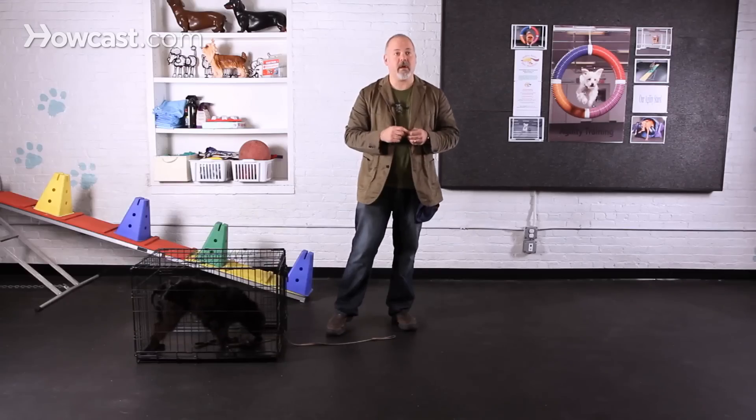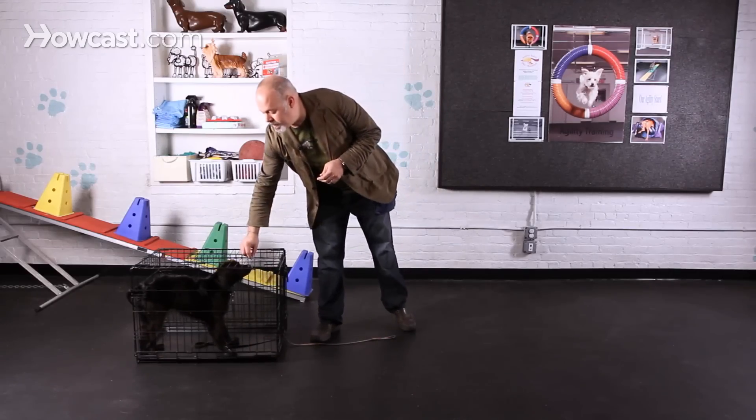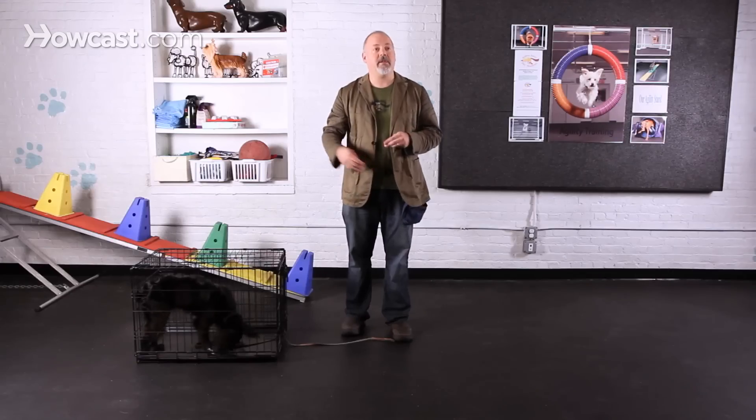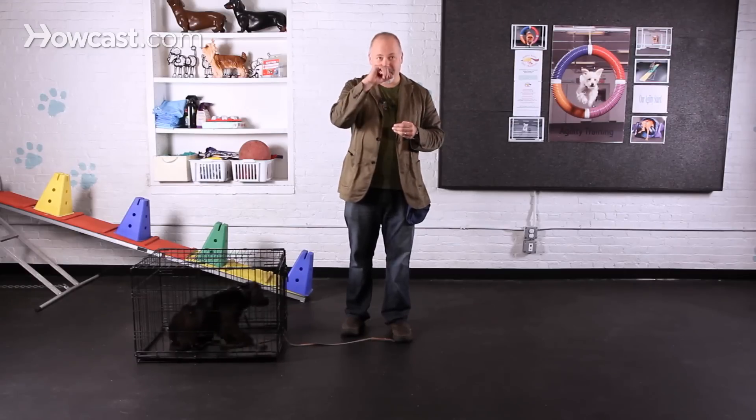A couple of things I have for this trick are a clicker, which I'm going to use to mark the moments that she gets things right throughout this process. And I'm also using a leash, which I have attached to her, so when I let her out, she can't just go run away and decide that the rest of the room is more fun than the crate.